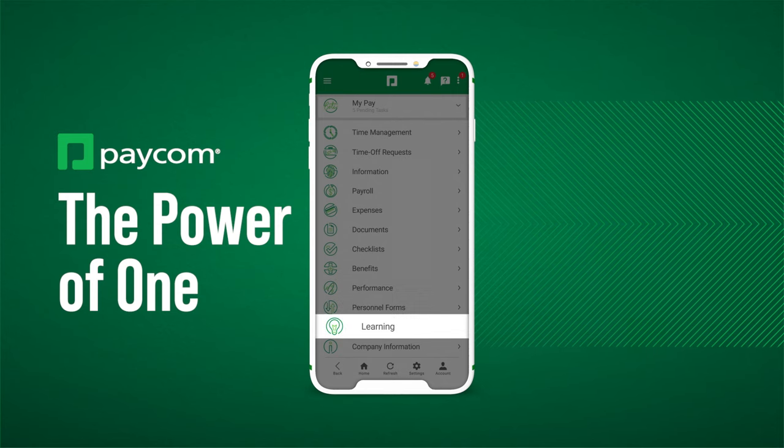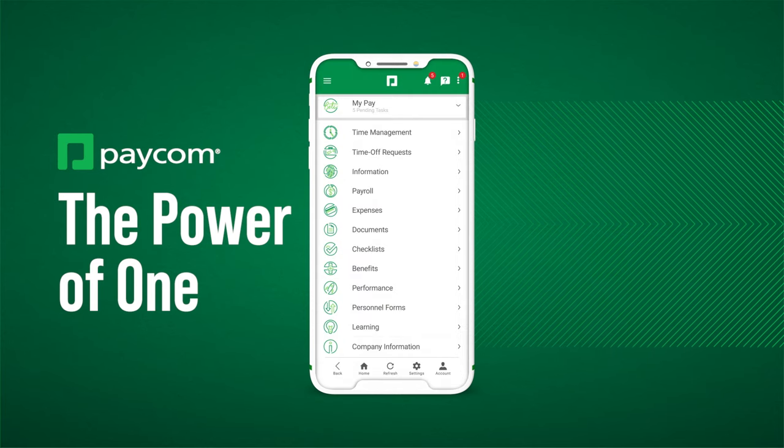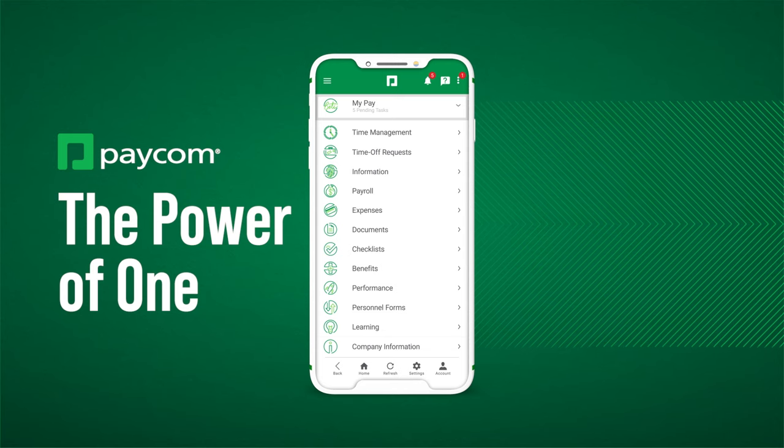View personnel forms, take training courses, even access important company information. As you can see, Paycom puts it all in one system instead of multiple. That's the power of Paycom.